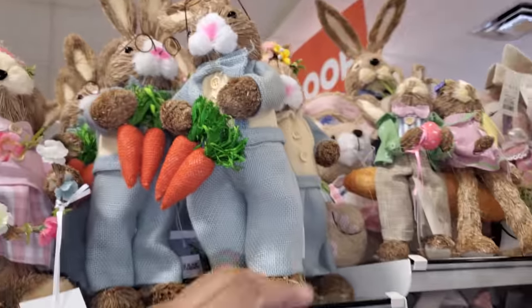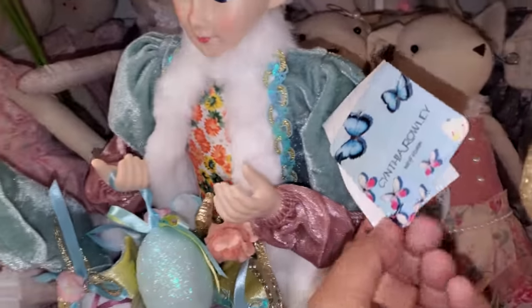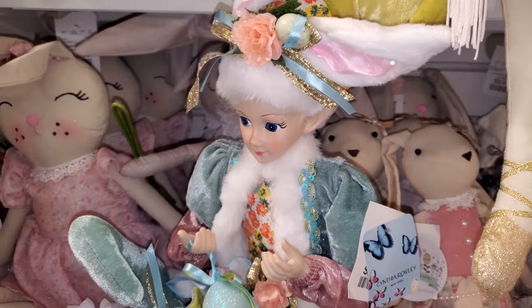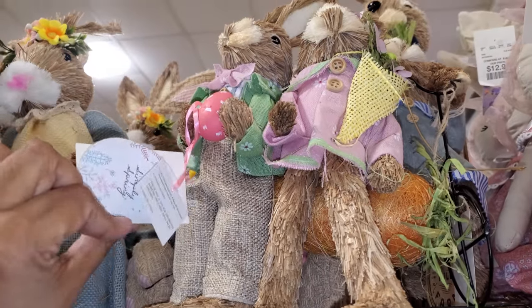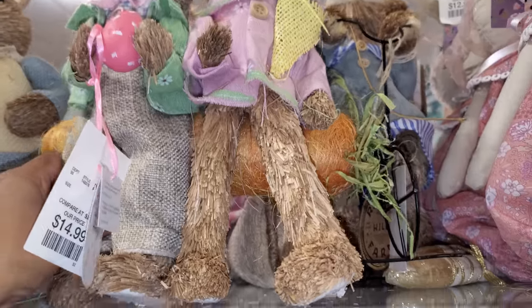She's $17, and he has glasses on. Oh, here's the little elf friend — this one is by Cynthia for $25. And here's a little couple — $15, they're on a carrot bench.